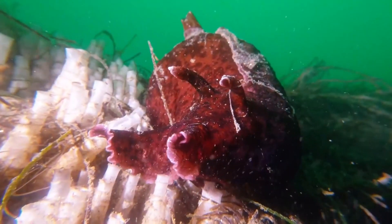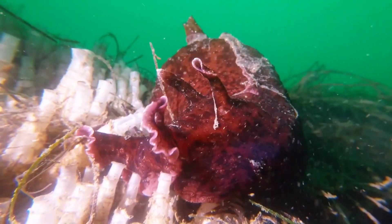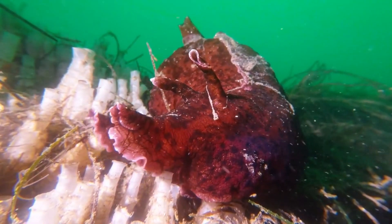Today on Animal Fact Files, we're discussing California sea hares. The California sea hare is a mollusk, though it does not have an external shell. Instead, it has an inner shell, which has the consistency of cardboard. The internal shell protects the animal's internal organs, like the heart.